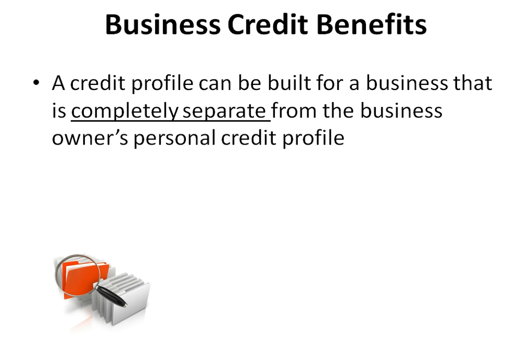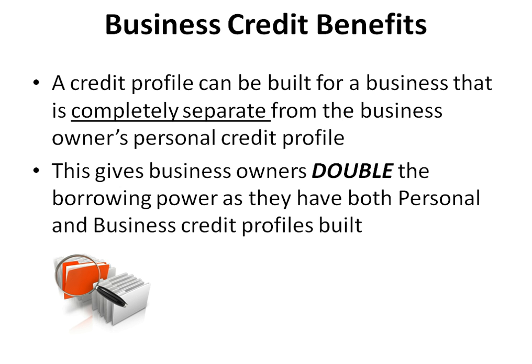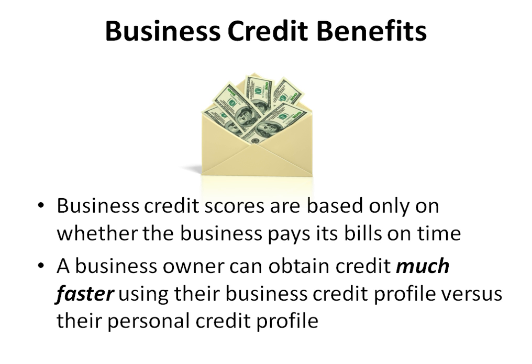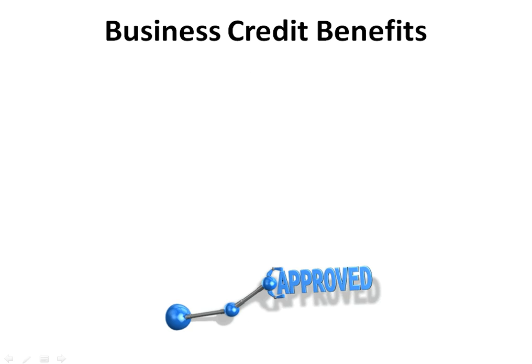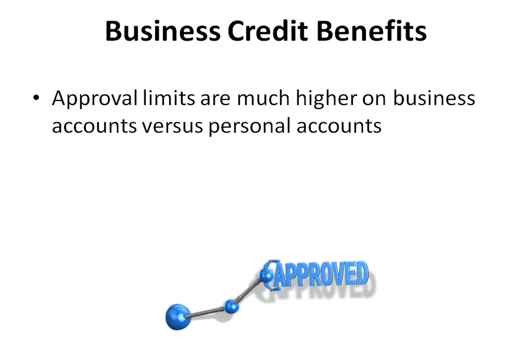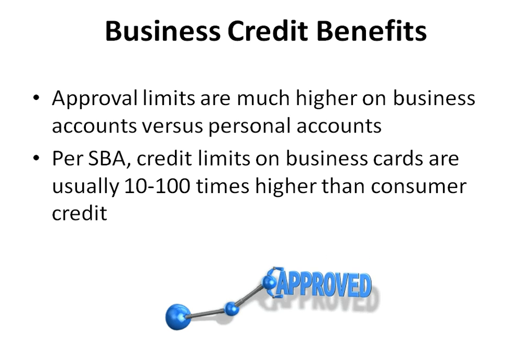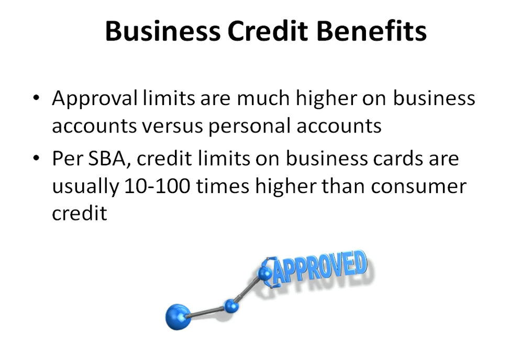Business credit provides you a lot of benefits. A credit profile can be built for a business that is completely separate from the business owner's personal credit profile. This gives business owners double the borrowing power as they have both personal and business credit profiles built. Another benefit is that business credit scores are based only on whether the business pays its bills on time. A business owner can obtain credit much faster using their business credit profile. Plus, approval limits are much higher on business accounts — per the SBA, credit limits on business cards are usually 10 to 100 times higher than consumer credit.